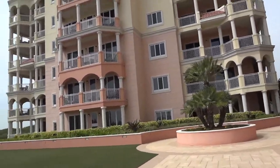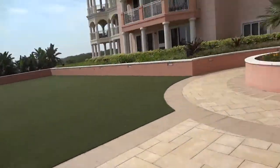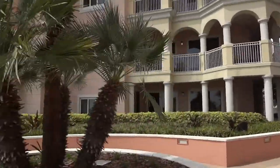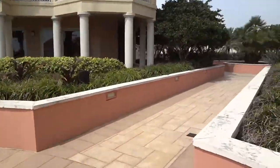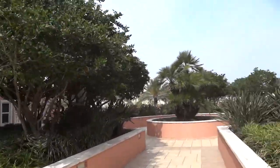This is the Ocean Tower C at the Hammond Beach Resort in Palm Coast, Florida. Go ride the elevator.